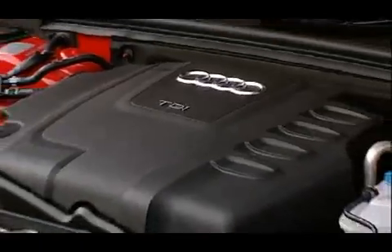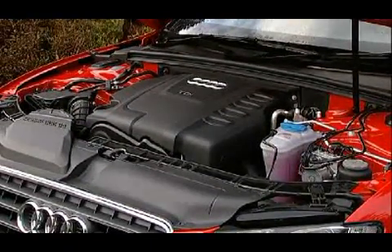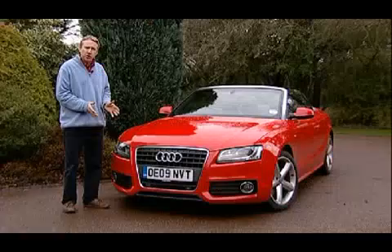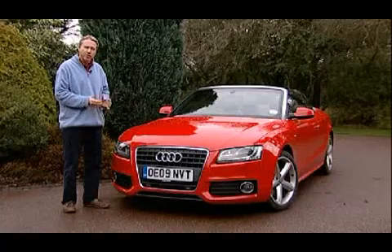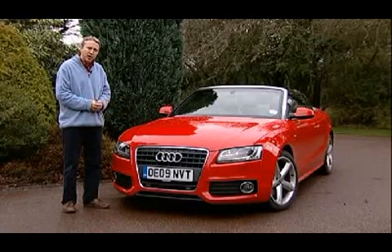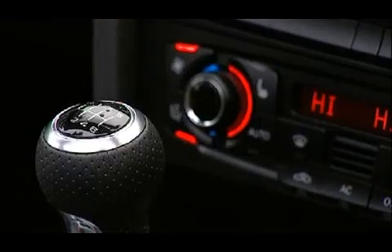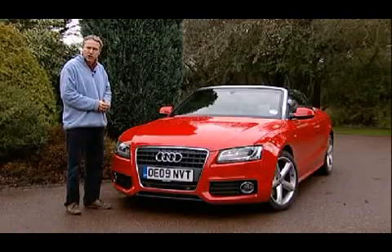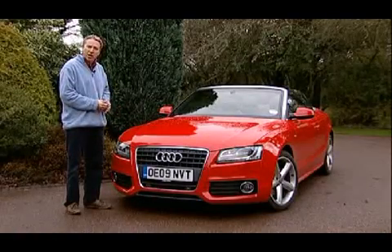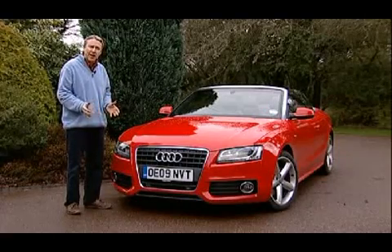In the Audi's case, that means a choice of 2-litre petrol or diesel options and a handy range of V6s — 2.7 or 3 litres in size if you want diesel, or 3.2-litre normally aspirated or 3-litre supercharged if you're looking for petrol. As far as transmission is concerned, there's a choice between the standard 6-speed manual or a couple of automatics: a 7-speed multitronic or a more sporting 7-speed S-tronic.